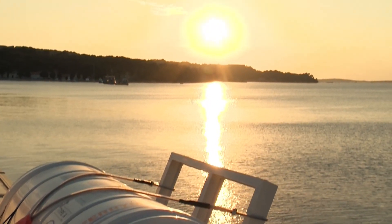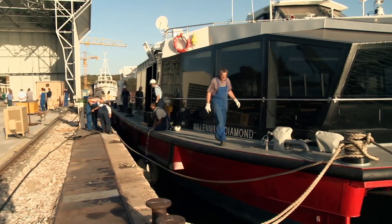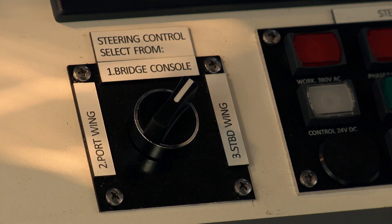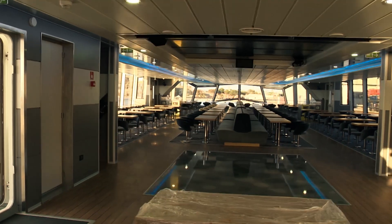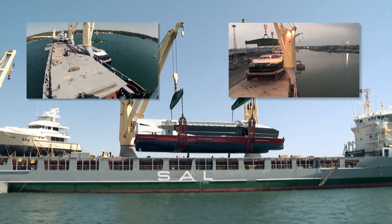The innovative systems utilised on board contribute to the safety of the vessel during usage. This was achieved by automation of the vessel's systems in order to minimise the possibility of human error during exploitation of the vessel and in order to secure the safety of the passengers.